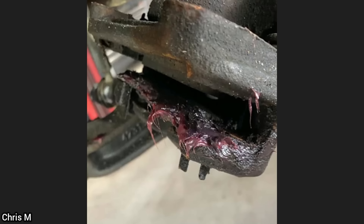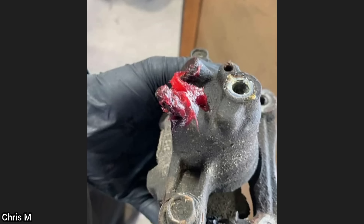This customer came in as she said her boyfriend tried to fix a brake squeak but they're still making noise. The technician also noticed that he tried to grease the bleeder screw as well.